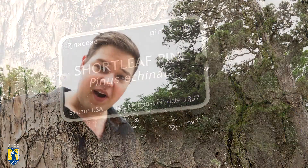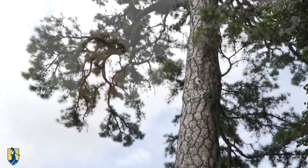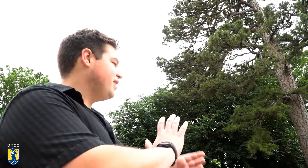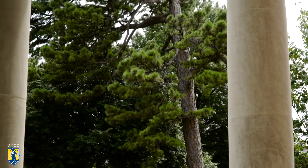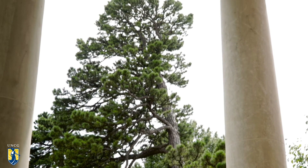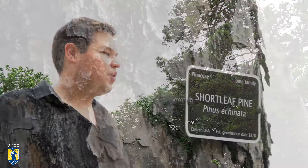What we have here is a short-leaf pine tree on UNCG's campus, right out in front of Shaw Hall. You can kind of see on this tree that it's got a nice pronounced lean to it. That's a really good indicator of old age when we're looking for these trees. It tells us that it's been around for quite a long time and undergone a lot of droughts and a lot of years of excess rain.